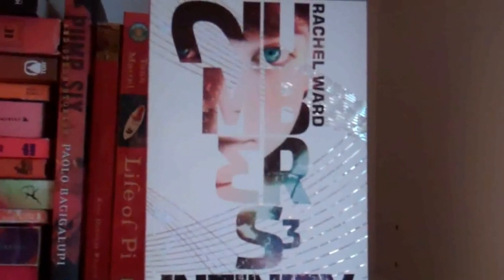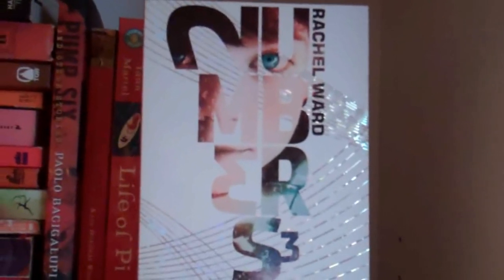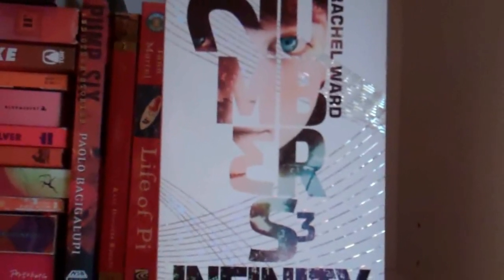Numbers Three: Infinity by Rachel Ward. This is actually the UK copy and it's copper — it's really, really, really shiny. This was sent to me by my friend Bill because I really loved the Numbers series — books one and two, Numbers and Chaos. Since the US versions were coming out about a year later than the UK versions, he sent me the UK version so I could read it immediately. I still haven't, because I have this thing about ending series — it's so hard for me to pick up the last book sometimes because then it's over. So I just keep putting this one off even though I really want to read it.